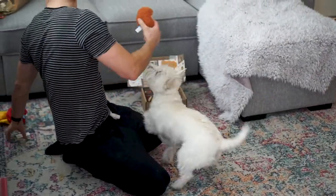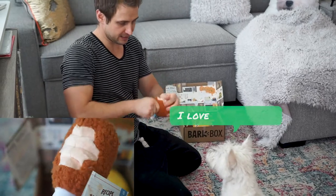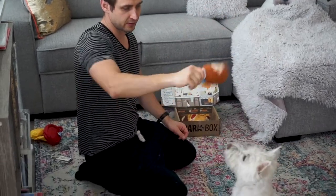What's this? Taste tested turkey leg. Also has a squeaker. Well built — it has a lot of free material. He's a big turkey guy. It's very nice.